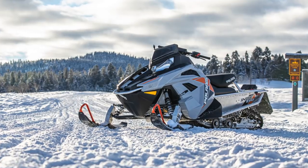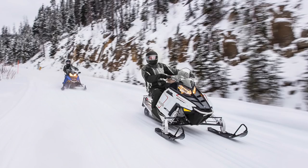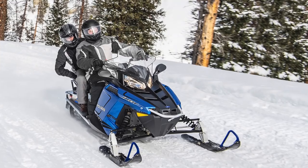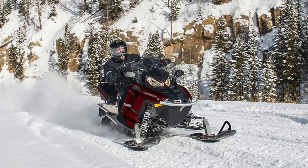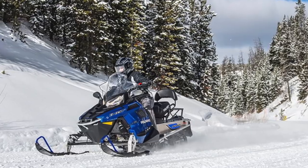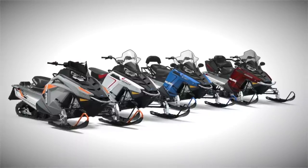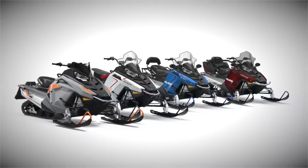With so many models to choose from, it seems like an entirely plausible claim. But I need to find out for myself. Starting at the bottom of the lineup in terms of price and performance, you get the Evo focused on small stature riders, and the full-size 550s that include a 1-Up, 2-Up, and 2-Up Adventure models. These sleds are all based on the ProRide platform and are all powered by the 550 fan engine.